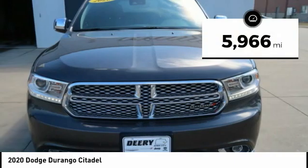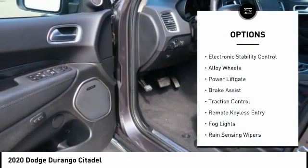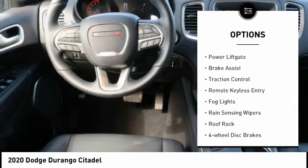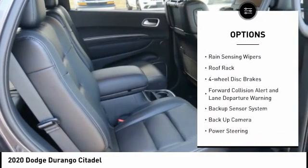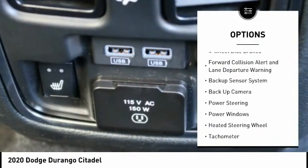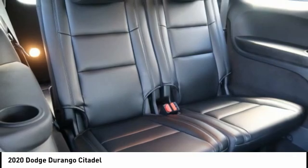This vehicle has less than 6,000 miles. Here are some of this vehicle's great options: electronic stability control, alloy wheels, power lift gate, brake assist, traction control, remote keyless entry, fog lights, rain sensing wipers, roof rack, and four-wheel disc brakes.